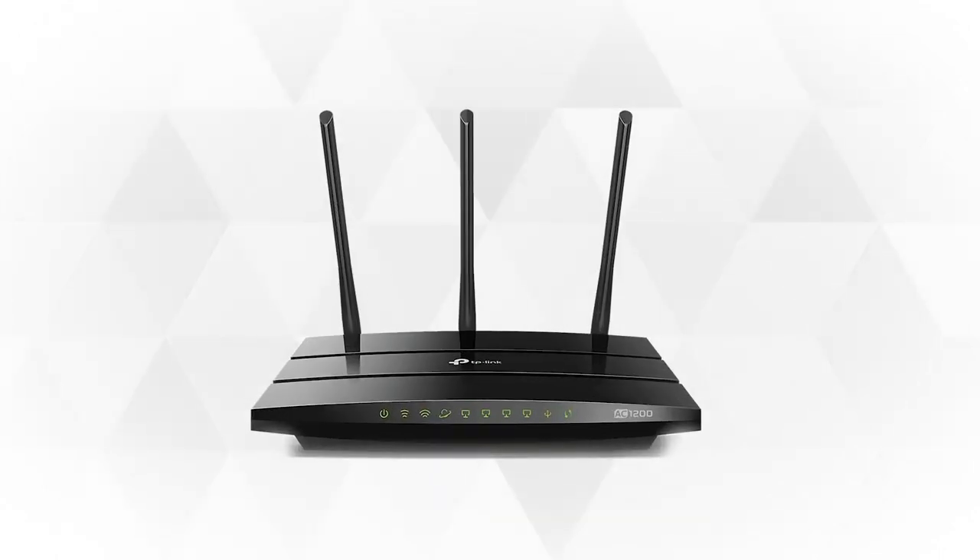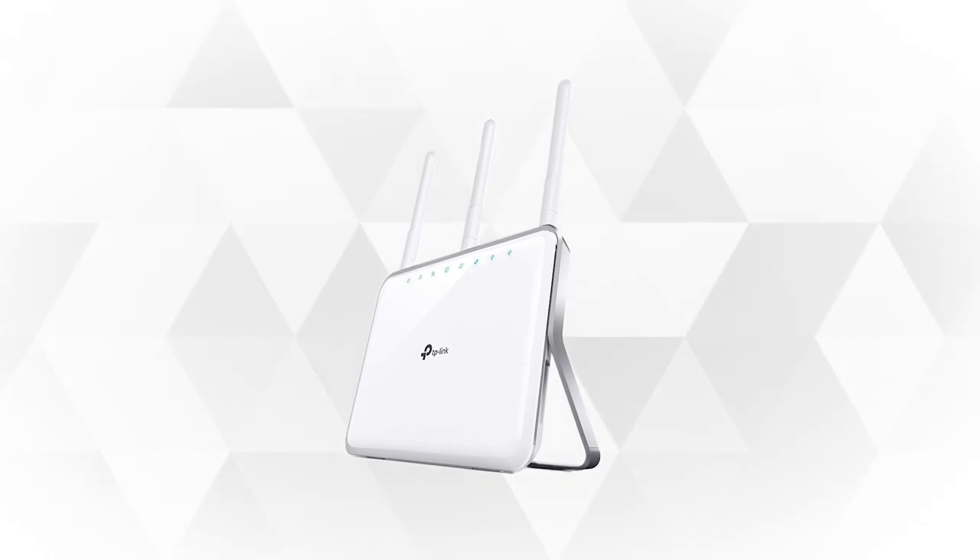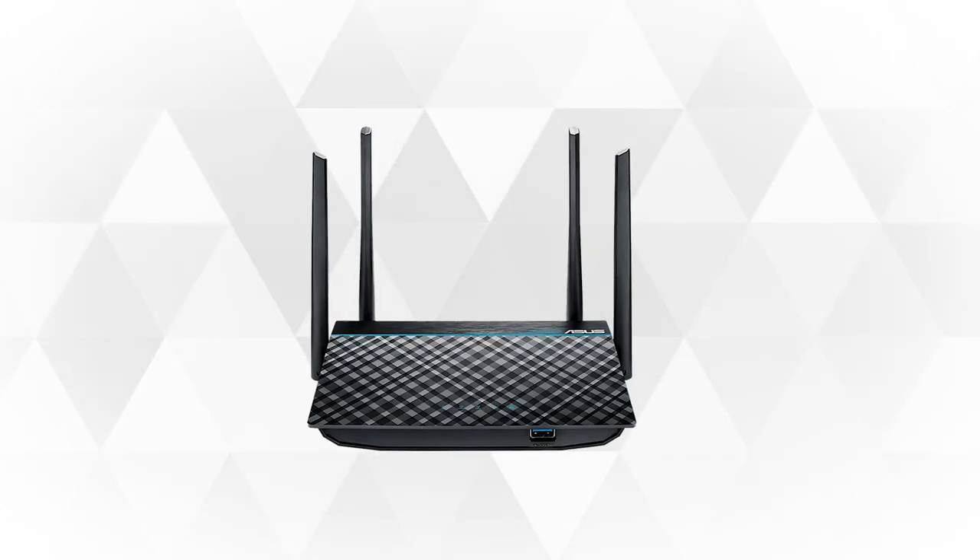If you want to switch to a new router but can't decide which one to get, well don't worry because today we'll be looking at five of the best routers on the market. Let's begin.